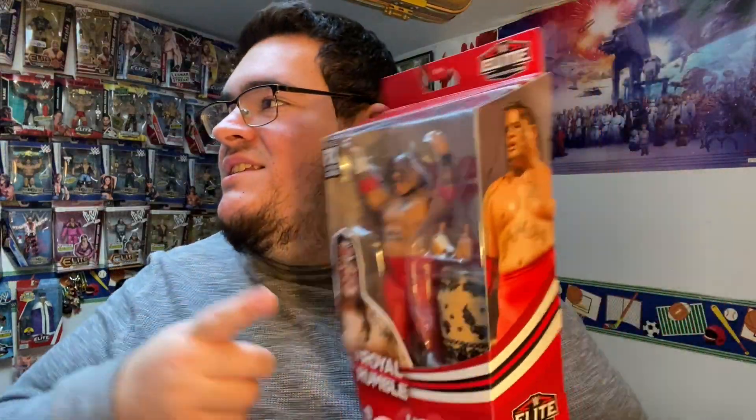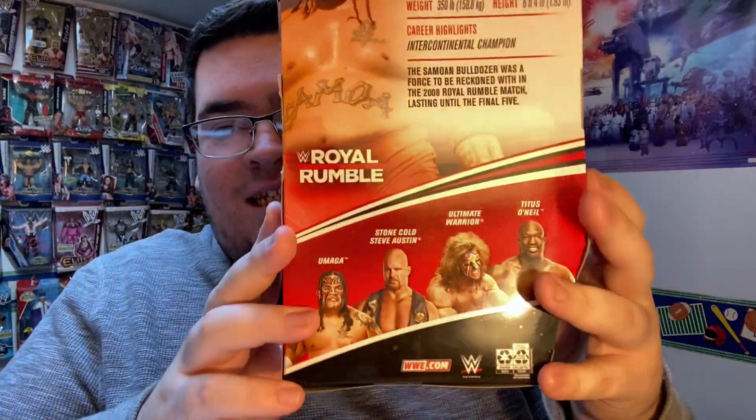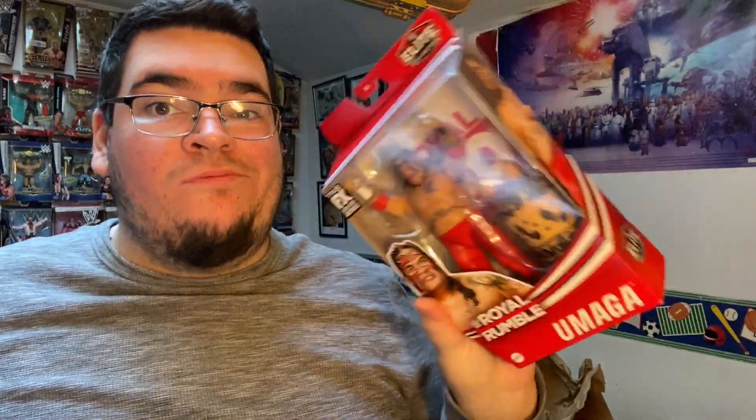I don't know if this is better than the first one yet, but by the way it looks, it looks so freaking good. I always wanted the red one — me and Frank have been talking about this exact one for the longest. The fact that it's here, it looks great. I love it — we got the red attire, oh my god, I'm hyped. This is awesome. Now to get the others in the set — I do want to get Stone Cold and Ultimate Warrior. I'm not too crazy about Titus, but I'll have to see it in person. Umaga was my number one and I freaking have it.